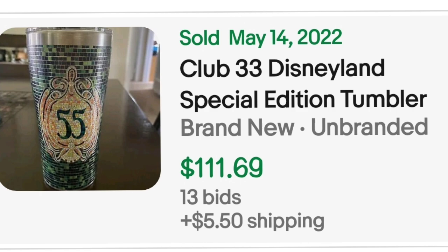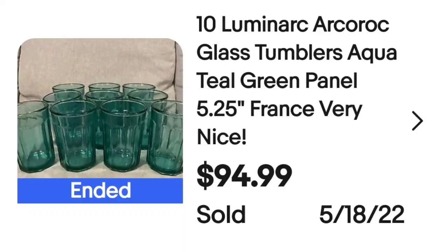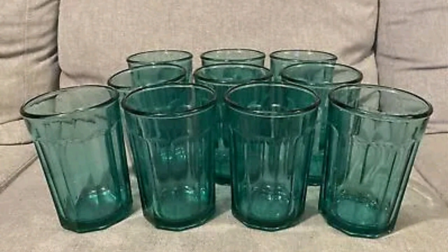Up next is a brand I've found quite a few of — and I have found some of them new in the thrift store in the box for under $5 for a set of four, so definitely keep an eye out. This is a set of 10 Luminarch Arco Rock glass tumblers in aqua teal green panel, made in France. They sold for $94.99. I would have sold them in sets of four and two for ease of packing. They are clearly marked Luminarch on the bottom.